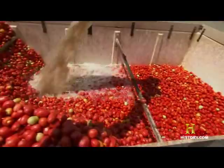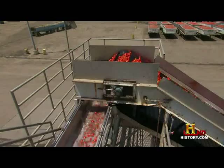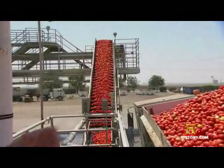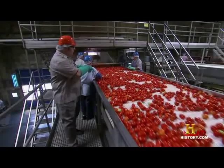The tomatoes are getting washed out of the bin and up onto this amazing elevator. It's just this beautiful red elevator now. At the top, the tomatoes fall into a water flume, where they ride inside the factory for one last debris check. These workers are pulling out any roots that shouldn't have gotten in this far.